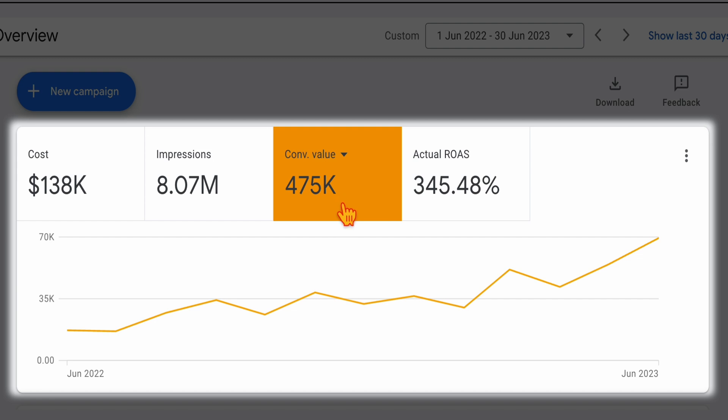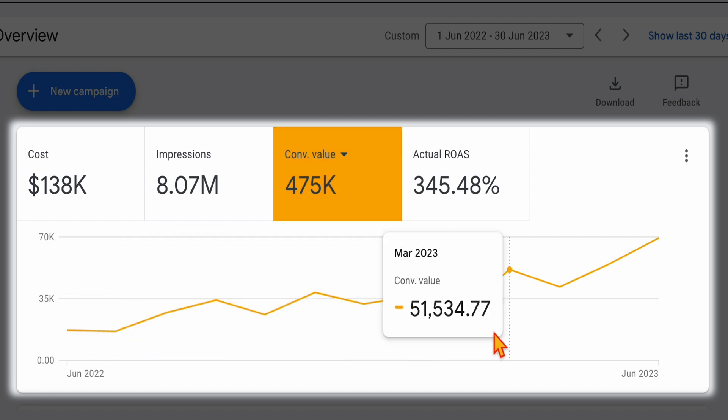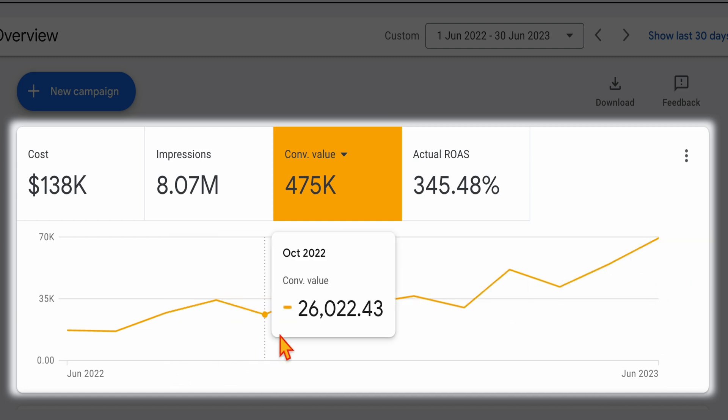What I also want to show you is that those results didn't come just after one month. It was a slow, gradual build, and then we saw some rapid results after we'd put together a good four, five, or six months of solid growth. In this video, I want to take you through the process that I put in place to see success like this, time and time again, across all different types of Google Ads campaigns.